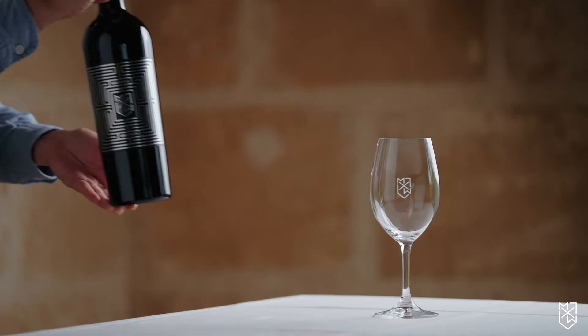Hi, I'm Jeremy Maxwell and I'm Mark Maxwell. Today we're going to talk to you about our reserve wine, the top-of-the-shelf wine called Minotaur Shiraz.